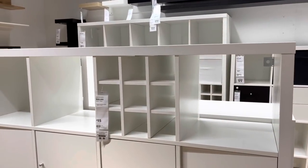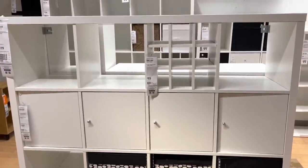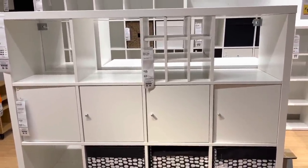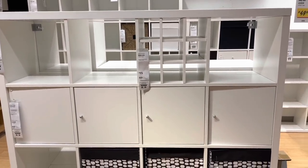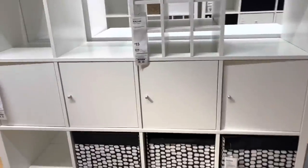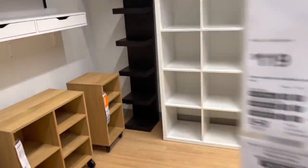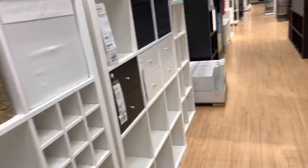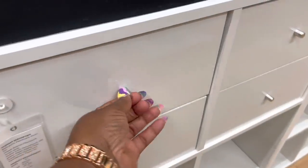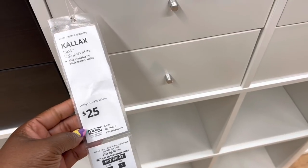Now I'm in the office organization section. I apologize — I'm under a vent so it might be a little loud. But I'm in the office organization. These are the Calyx shelf units. I have mine in that color — the brown-black. So I want to get the doors. I'm going to get a couple of these doors and a couple of these drawers to make things as organized as possible. Hopefully they have them in stock. These are $25 for two.